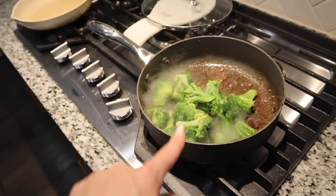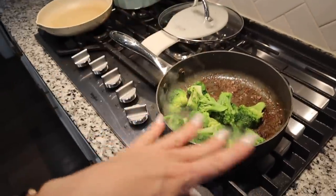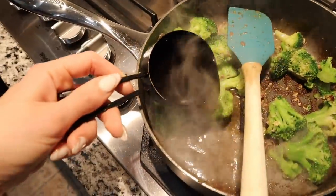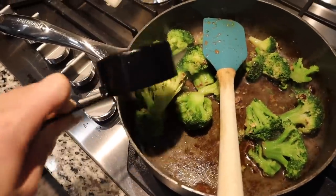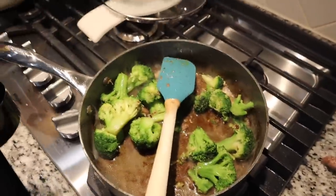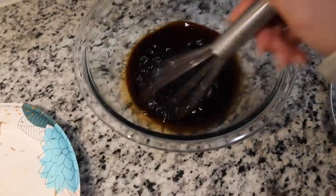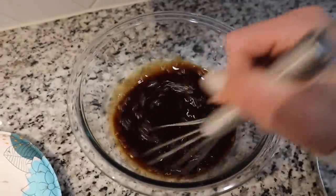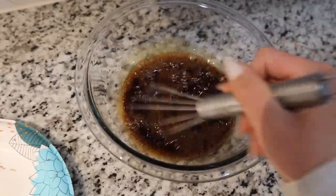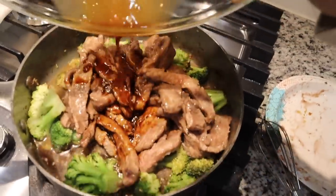I added some garlic and mixed it together, then added half a cup of beef broth to deglaze the pan, put the lid on, and let the broccoli cook until it's tender. Then I added the flank steak back in. The sauce is just cornstarch, soy sauce, and brown sugar — easiest recipe ever. I made sure it was all mixed well — sometimes the brown sugar doesn't like to combine — then poured it in and put it on simmer to thicken up.